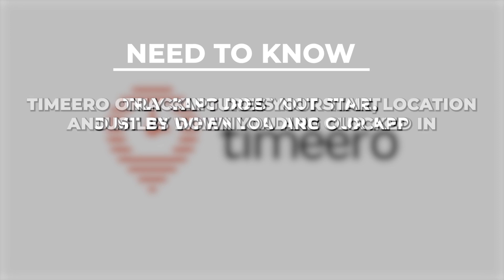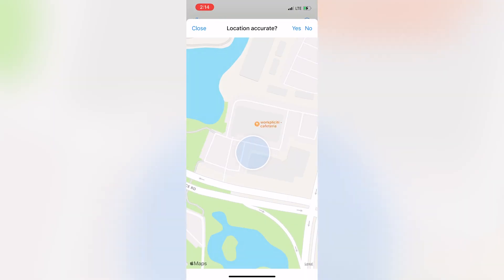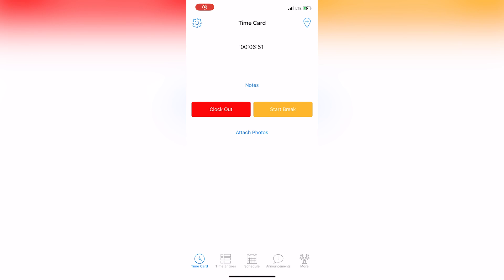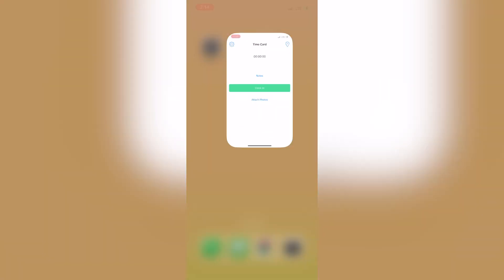Here's what you need to know. Tracking does not start just by downloading our app. Timero only captures your time, location, and miles when you are clocked in. By selecting clock in, tracking starts and your timesheet is created. When you select clock out, tracking stops and we no longer have access to your whereabouts.